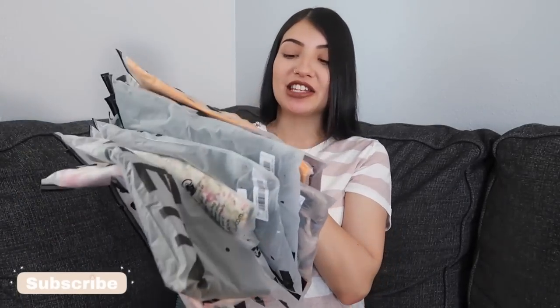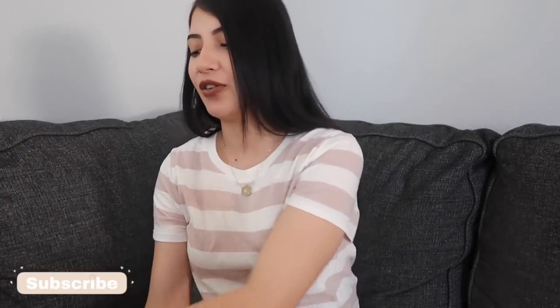Hey guys, welcome back to the Maran Family! Today's video is going to be a maternity haul. I placed a pretty decent sized order from SHEIN — this was actually my first time ordering from them, so I was a little nervous about it. I hear mixed reviews; some people rave about them and then other people say the sizing is off and the quality is bad.